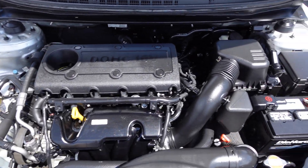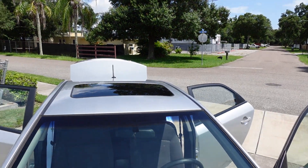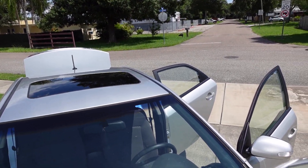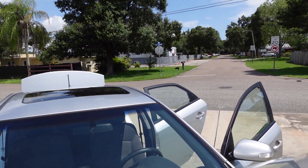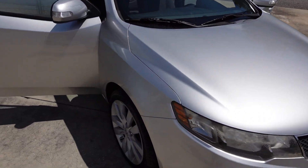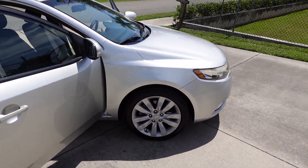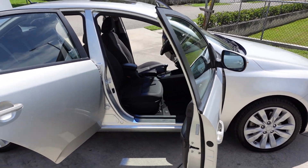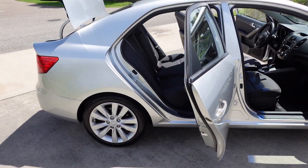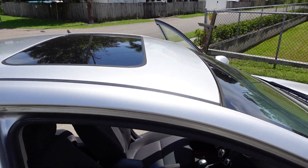The 2.4-liter four-cylinder engine is a good powerhouse because you're dealing with a car that doesn't have too much weight. When you mix in that punchy four-cylinder, it makes this car a lot of fun to drive. These are SX-specific wheels, which really make this car stand out and look a lot different than the other Fortes with the LX and EX models.